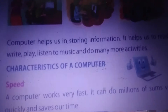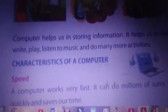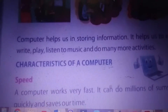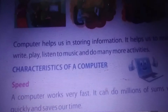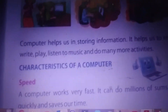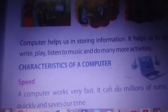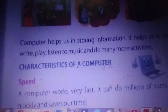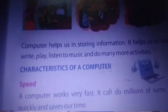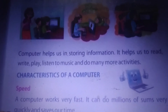Computers are very useful. They can store a lot of information. We have a limited memory and we forget many things, but a computer has a large storage where we can keep a lot of data and it will never forget or fade away. On a computer we can do writing, reading, play games, listen to music, and do many more activities.